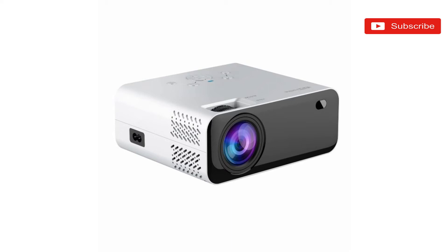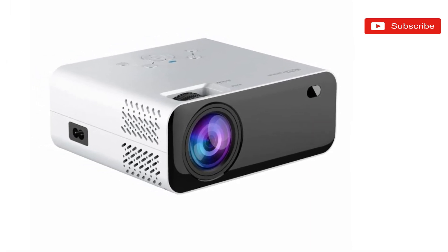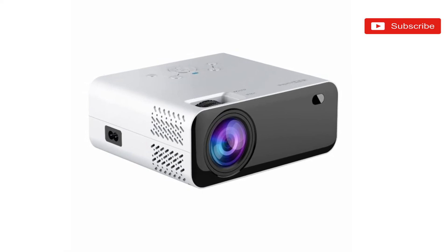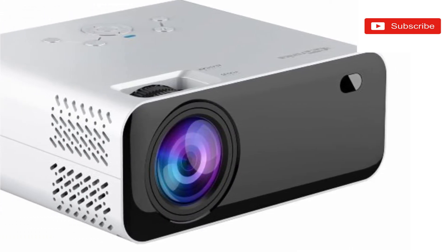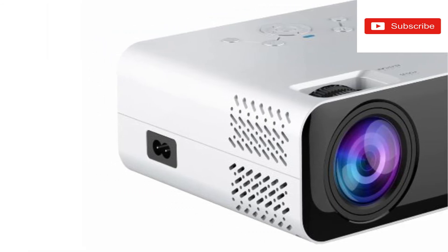Portonix, a prominent name in the portable and innovative consumer electronics market, announces the launch of Beam 200 Plus, a Wi-Fi LED projector. This projector comes with multiple connectivity options including an inbuilt VGA port, USB port, HDMI port, and SD card slot. It allows device mirroring from both Android and iOS devices directly to the projector.